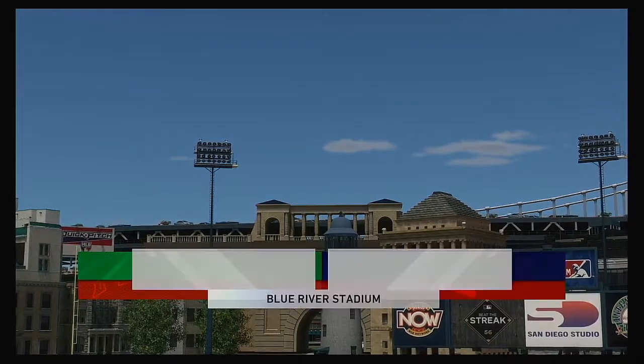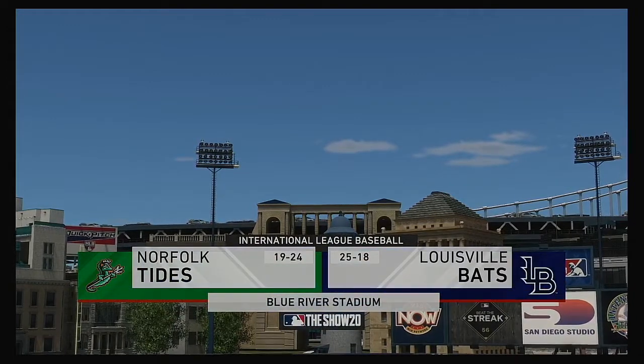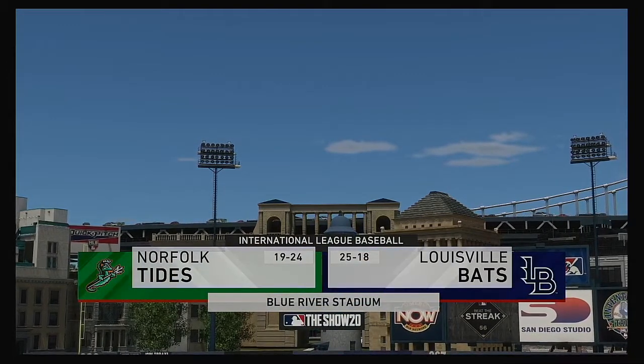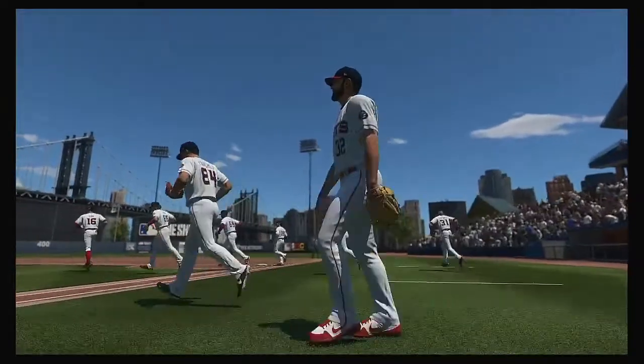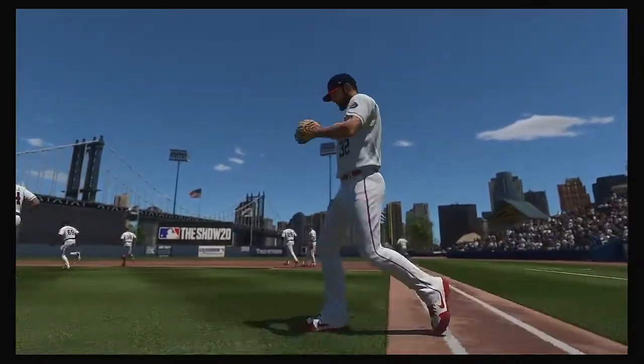The game's future stars are on display as minor league baseball comes your way on the show. A Memorial Day get-together here at the ballpark between the Norfolk Tides and the Louisville Bats.